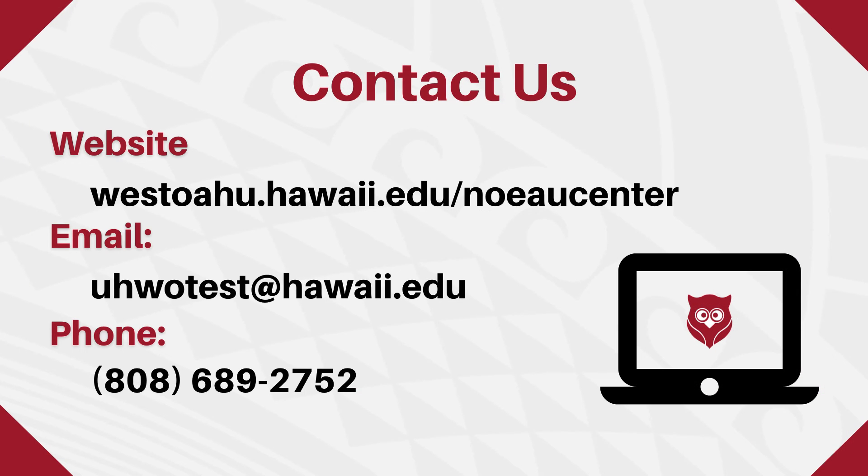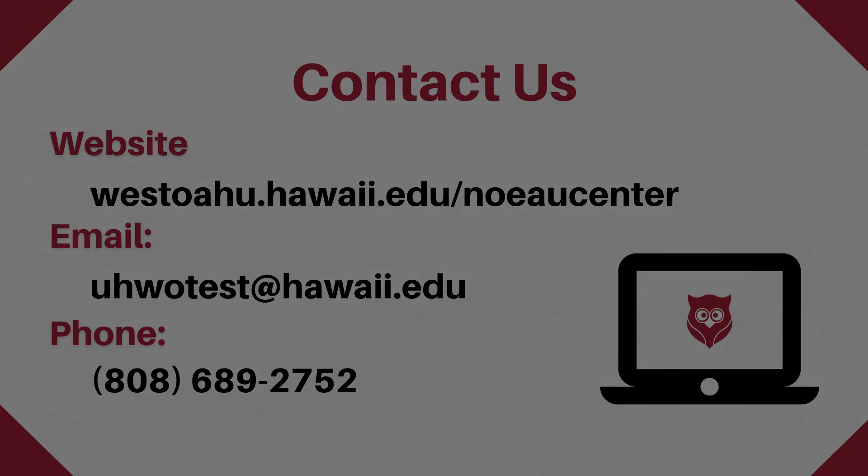Thank you for watching. Check out our website at westohahu.hawaii.edu/noelcenter, or feel free to reach out to uhwotest@hawaii.edu or call us at 808-689-2752 for any questions. Aloha!